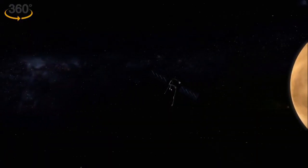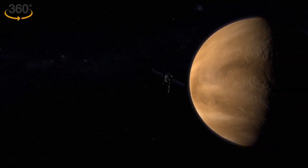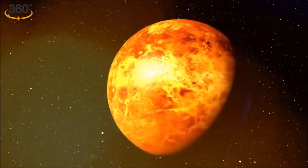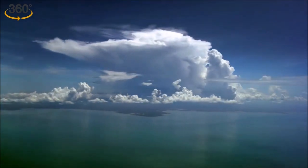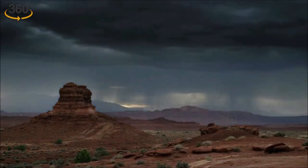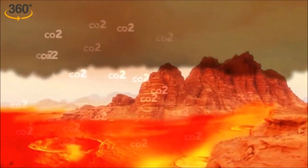Another theory, based on data from NASA's Pioneer spacecraft, suggests Venus had an early ocean that was evaporated by the Sun. When this happened, water vapor molecules in the atmosphere were split apart by ultraviolet radiation, and the hydrogen escaped into space. As a result, carbon dioxide built up in the atmosphere.